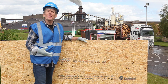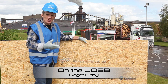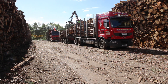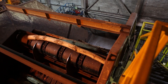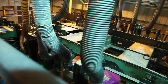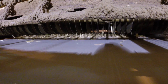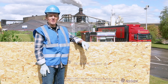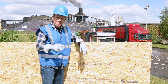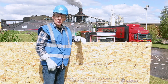OSB, or to give it its proper name, Oriented Strand Board. We've all seen it, a lot of us use it, but do you really know what it's capable of? Until I came to visit one of the UK's leading manufacturers of OSB up here in Inverness, I had no idea about the qualities and the strength of this wonder material. What I discovered in this factory surprised me, and I think it'll surprise you. It made me reassess the values and qualities of Oriented Strand Board.